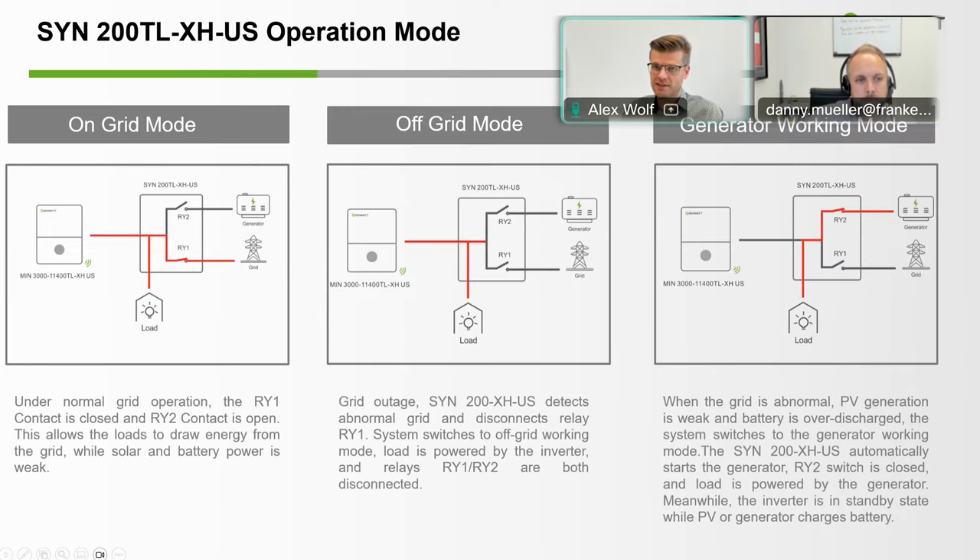The operation of the SYN 200 transfer switch is very simple. You have two relay inputs. In normal on-grid operation, the grid relay is closed in the transfer switch and the inverter is directly grid-tied, supplying the load as a common net metering system. In an off-grid scenario, you disconnect the grid to form your own microgrid, and now the inverter from solar power as well as the battery side will supply all your loads. If you have a generator installed, the second relay can synchronize the generator to your system, starts it with the generator start relay or manually, and the generator will supply the loads and recharge the batteries.